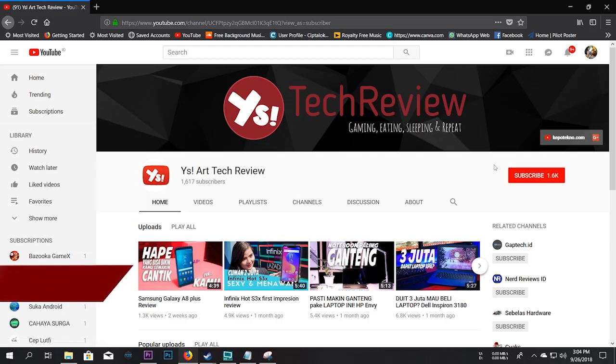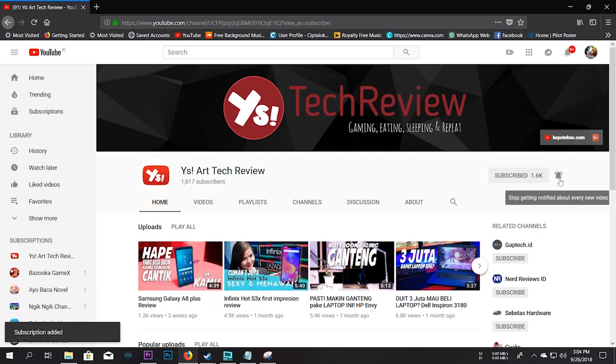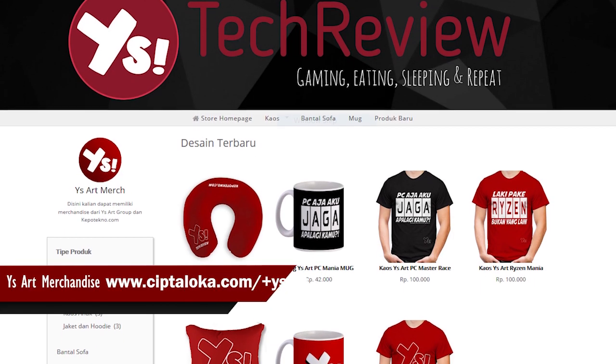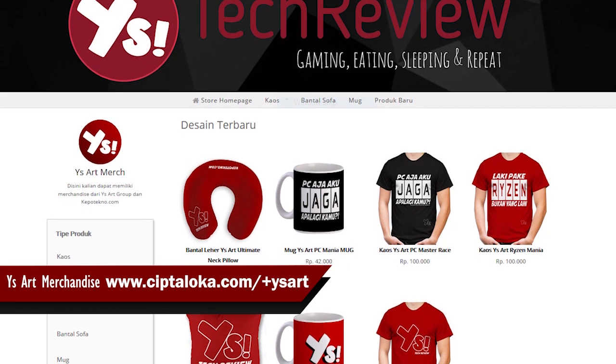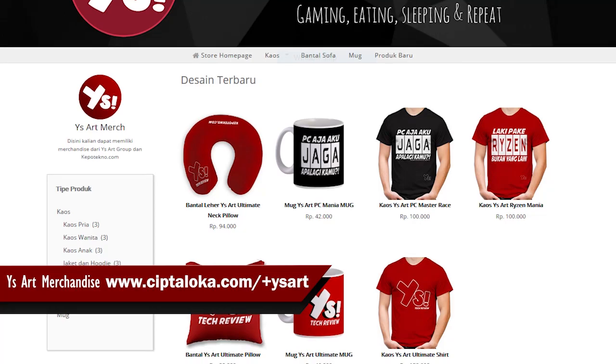Hai hai guys, wait up. Sebelum kalian melihat review kami kali ini, jangan lupa untuk klik subscribe dan follow IG kami. Dan untuk kalian juga dapat mengunjungi toko merchandise kami di Ciptaloka Garis Miring ES Art untuk mendapatkan kaos dengan desain-desain keren untuk orang-orang keren seperti kalian.